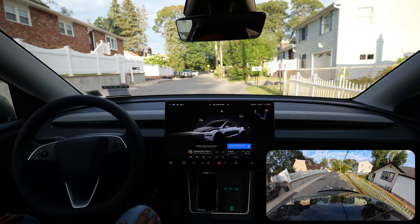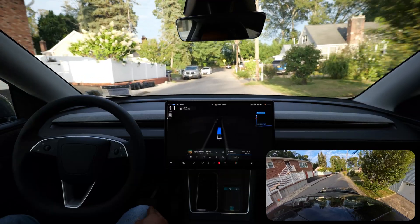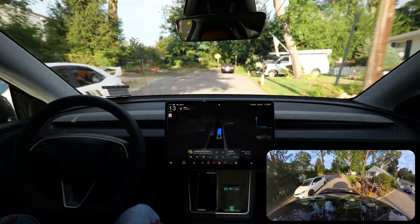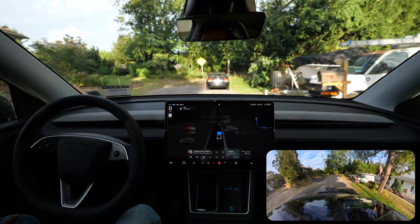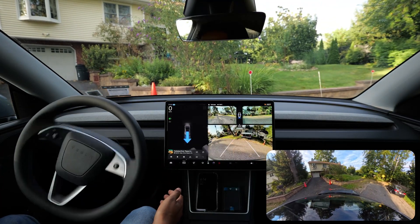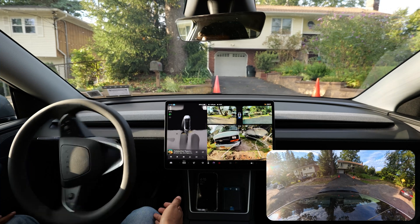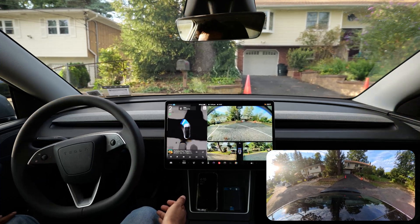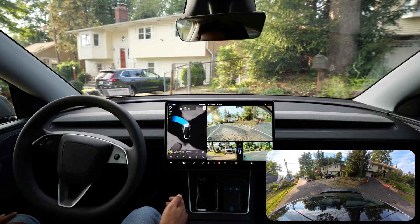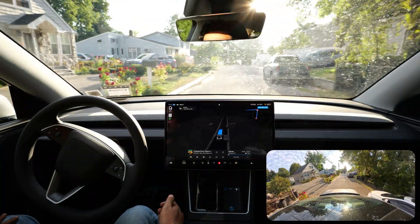Let's engage FSD for the second time. I came to a dead end, so what the car needs to do is make a U-turn. We're going to see if FSD can make a U-turn here. It is making a left turn — you can see it makes that left, goes backward. Just amazing — no other car can do this kind of thing. You can see how confident it is, like a human being.